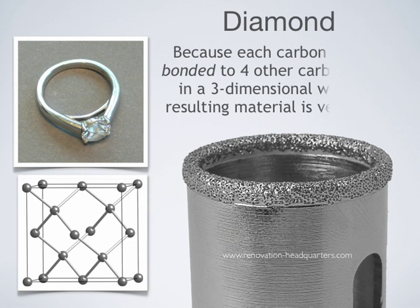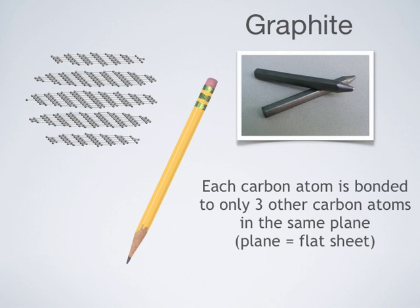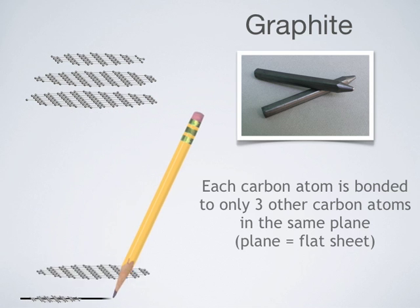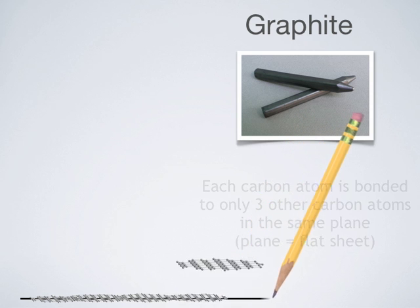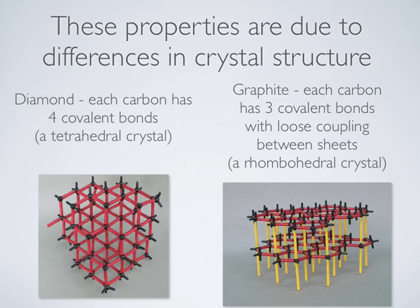Because the carbon in diamond is bonded to four other carbon atoms in a three-dimensional way, the resulting material is very hard. Diamonds are sometimes used in saw blades and drill bits to cut and grind other materials. Graphite is used in pencils — your pencil lead is not really lead, it is graphite. Because each carbon atom is bonded to only three other carbons in the same plane, forming flat sheets, the resulting material is soft and leaves a mark on paper. The bonds between each sheet are weak and easily break; the marks on paper are the flat sheets of carbon.